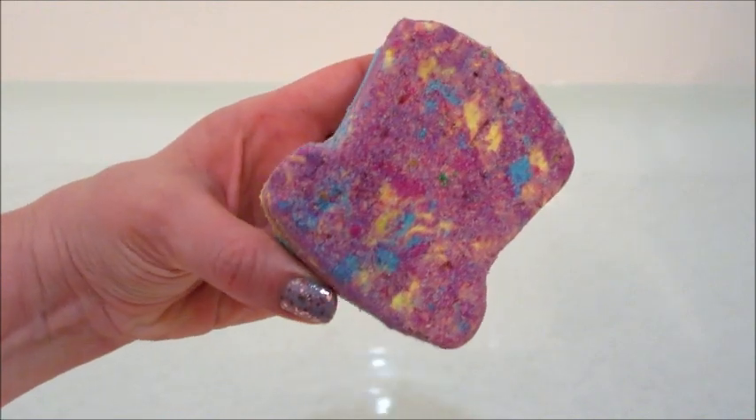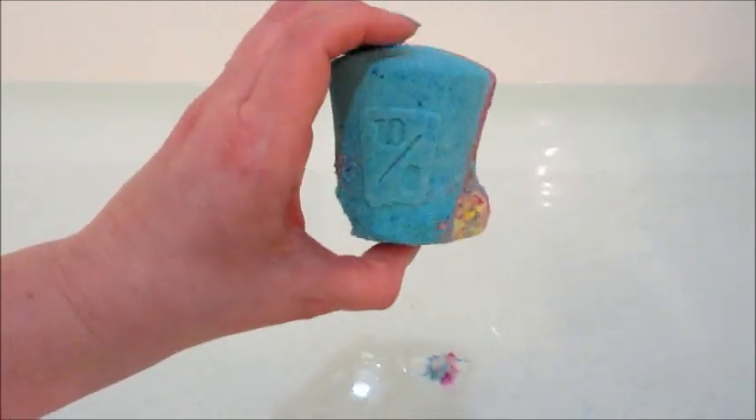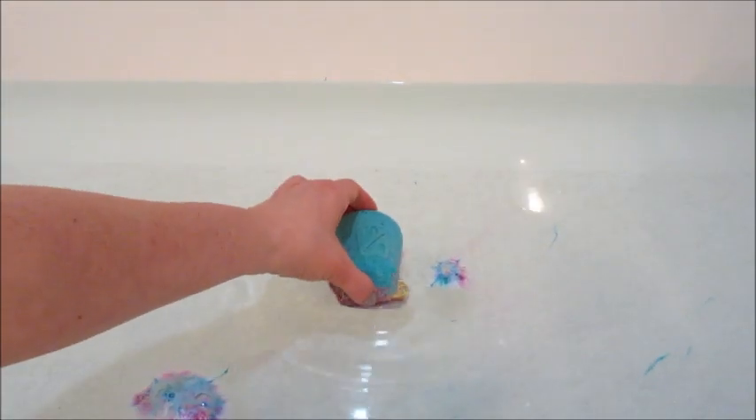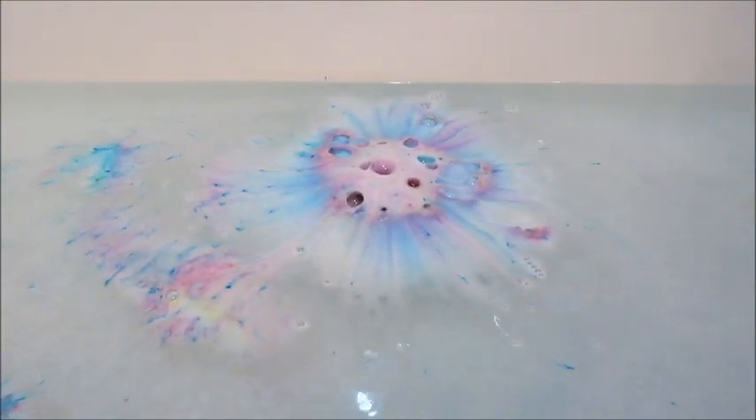This is the Mad as a Hatter bath bomb. As you can see, it's super soft, and if I applied any kind of pressure it would just completely crumble. It was a little hard to get out of the bag — there was some that was already crumbled before I took it out, and as you saw when I flipped it over, just a chunk of it fell out as well.